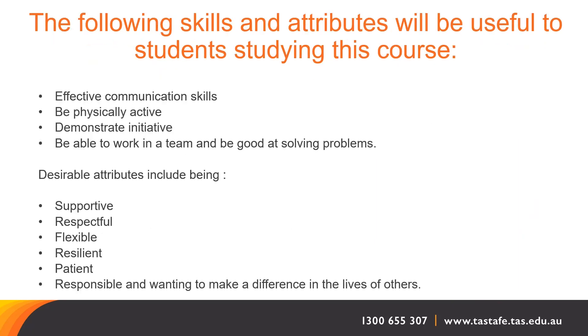Let's have a look at what you may need to become a successful aged care worker. The following skills and attributes are really of benefit to people wanting to pursue this pathway: communication skills, demonstrating your initiative, being able to work in a team, working well with other people, being good at problem solving, being patient, resilient, supportive and respectful. These are all pretty much transferable to many pathways that we choose for employment.